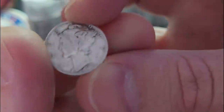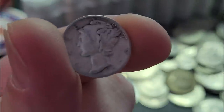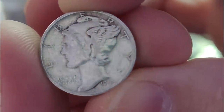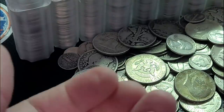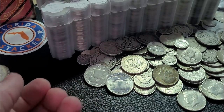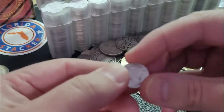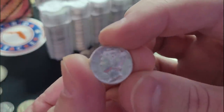1943 Mercury dime. Not bad. I'm using a Samsung phone to record this video — it's their low-end model, a year old. Not too bad. I do kind of miss my Apple camera; I just like the functionality of the Samsung better. So it's 1945 — looks like I do see a Denver mint mark there. That's Denver.